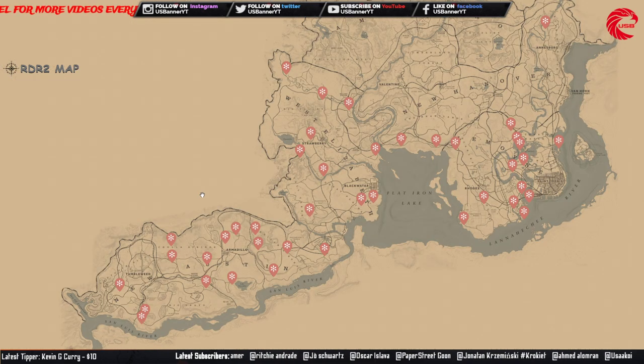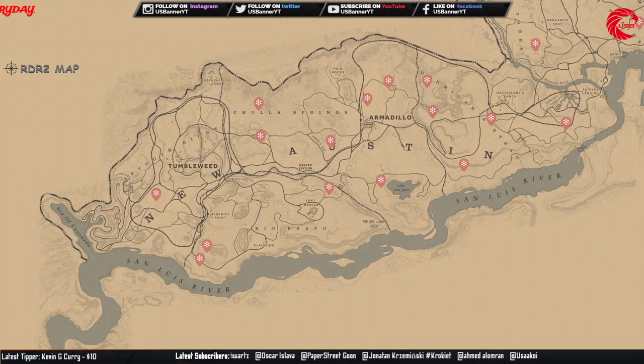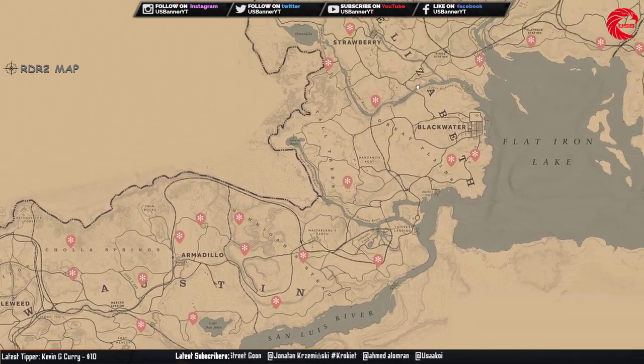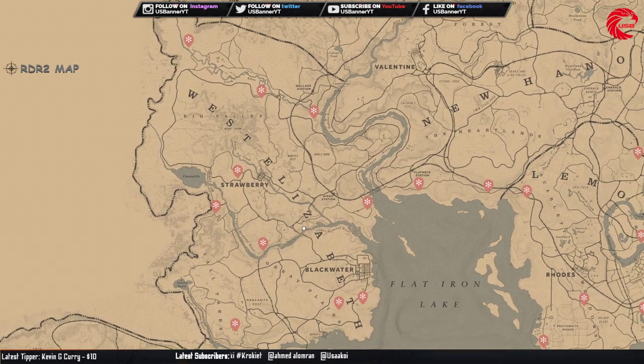Here are all the wildflower locations. You can sell this wildflower set to Madame Nazar for 155 dollars. There is actually more than one set if you collect all of them.